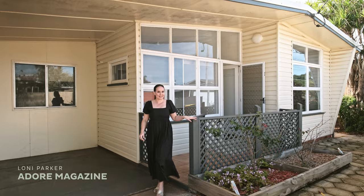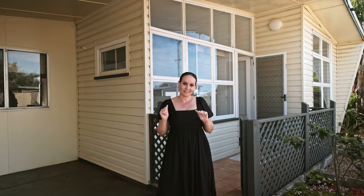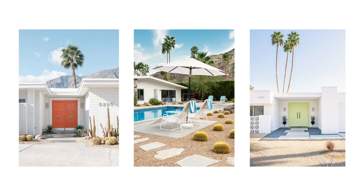Welcome to our next renovation project, Higlett House. We're based in Scarborough, Queensland, about a five minute walk to the beach, so it's a great location. This 1960s home with mid-century architecture is going to get a full-blown renovation and we're going to turn this one into a Palm Springs inspired beauty.